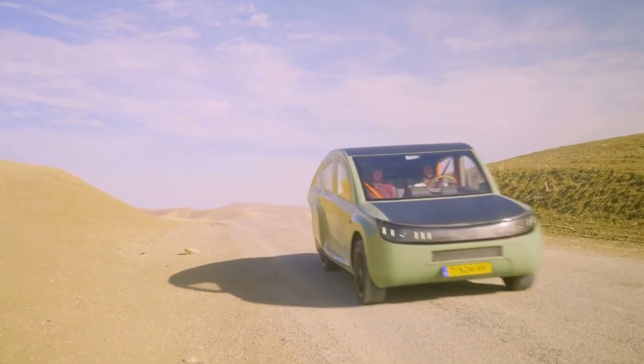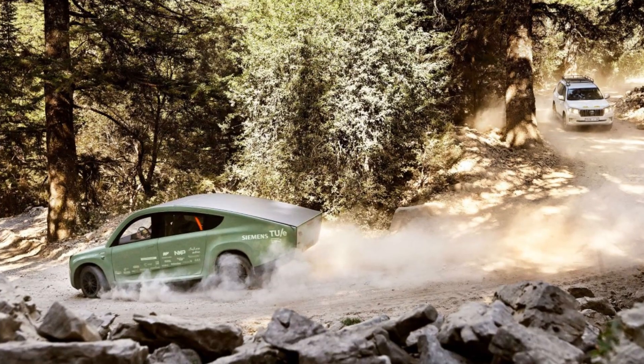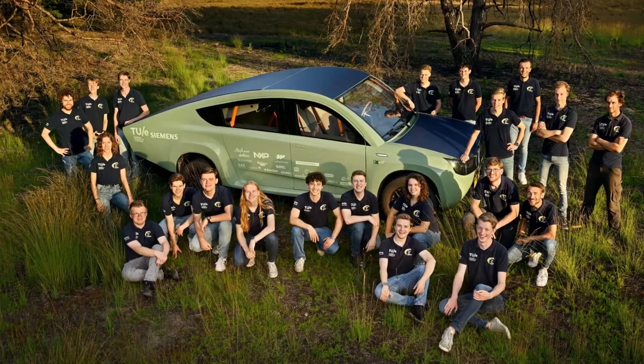Engineers also added power sockets so you could use energy for cooking or other appliances when off-roading. But such a vehicle will most likely cost too much with current technologies. The team has never disclosed the total price of the project, and since they engineered a lot of parts on their own, it's impossible to count the price of the prototype.